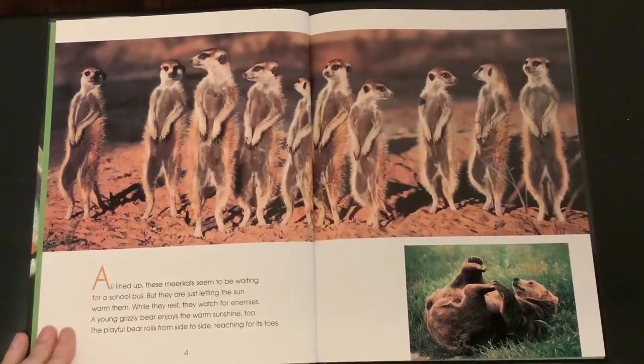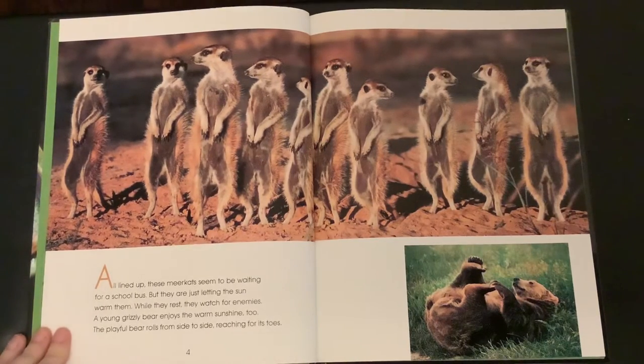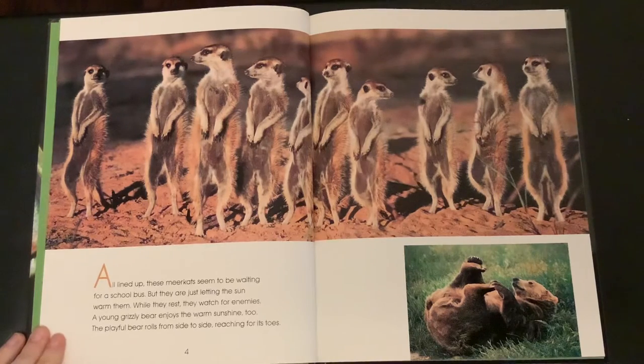All lined up, these meerkats seem to be waiting for a school bus, but they are just letting the sun warm them. While they rest, they watch for enemies.